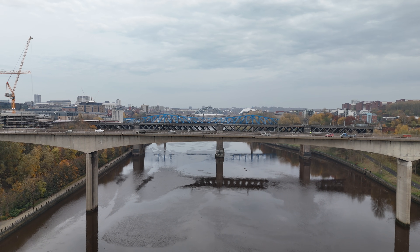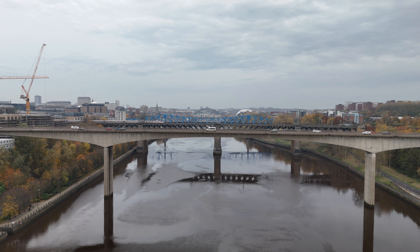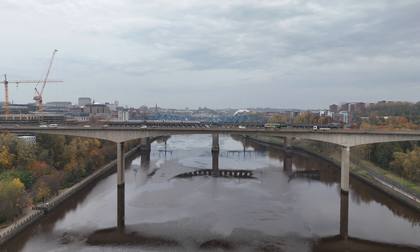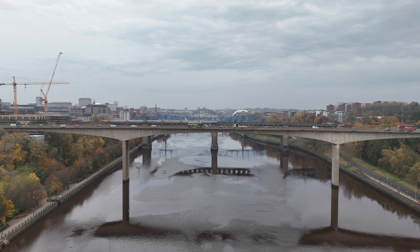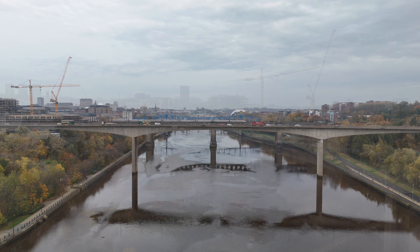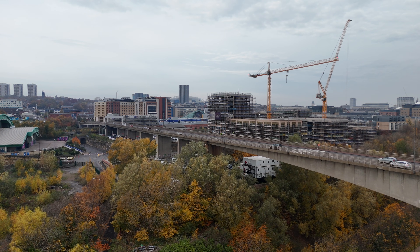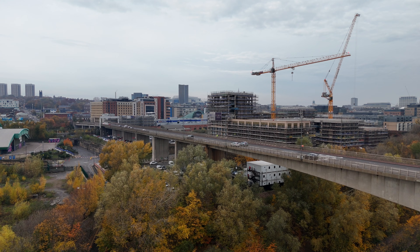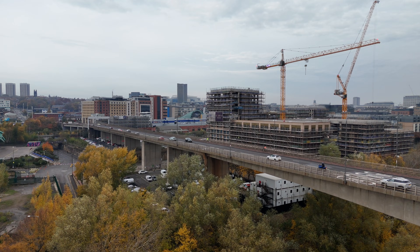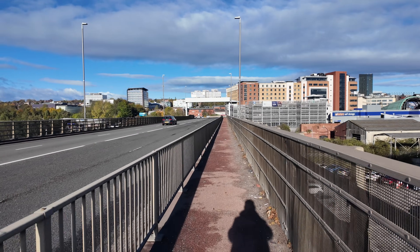So is it perfect? Not quite — no bridge is. Because it sits high and a bit exposed, strong winds over the Tyne can make it risky for high-sided vehicles. You'll have seen the signs — sometimes they close it to lorries at certain wind speeds. There was even an early incident with a bus in high winds that made them tighten the rules. Now the bridge is over 40 years old, some concrete and drainage issues have shown up — nothing dramatic, but the sort of thing councils have to fix before it becomes a problem. That's the price of having a big concrete structure over a tidal river in the north east: water always wins if you ignore it.